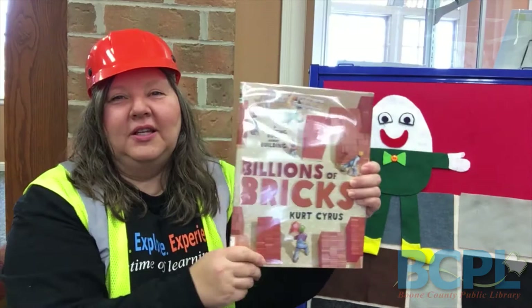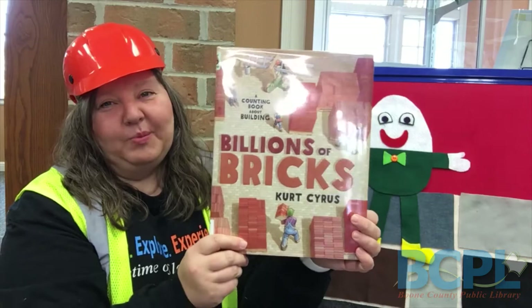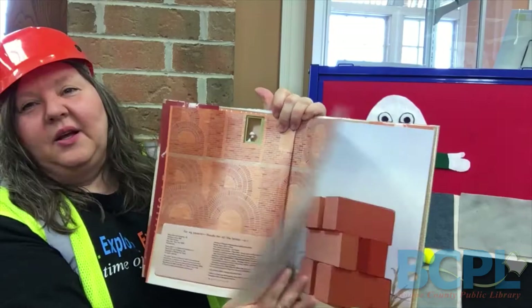Good job. Our book today is called Billions of Bricks. It's by Kurt Cyrus and I'd like to thank Henry Holt and Company publishers for letting us use it on this virtual storytime. There's a lot going on in this book — a lot of process that goes with bricks, building the bricks, constructing with the bricks, so I hope you enjoy it. There's also a lot of numbers in here too and it's got a good rhyming feel to it. Billions of Bricks.